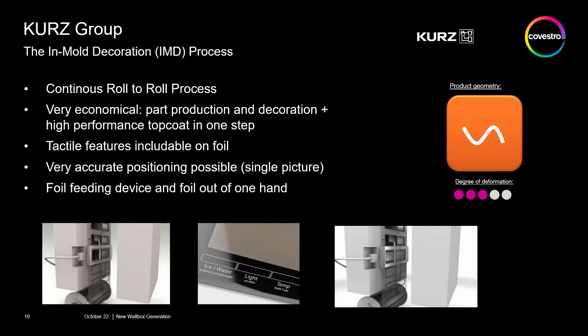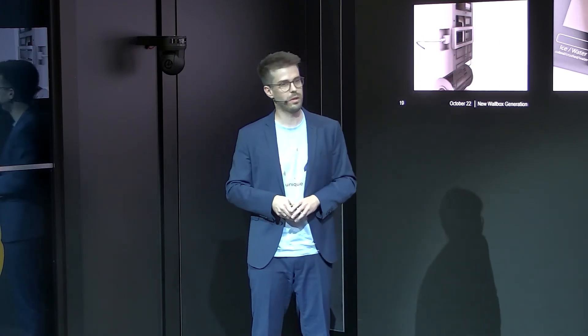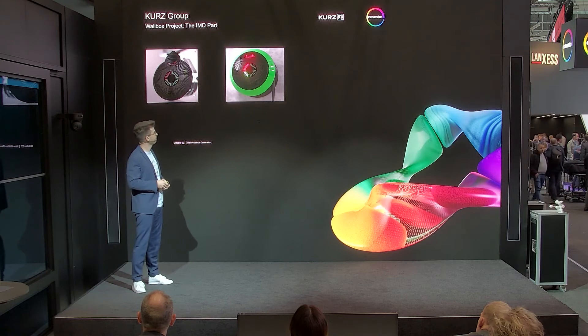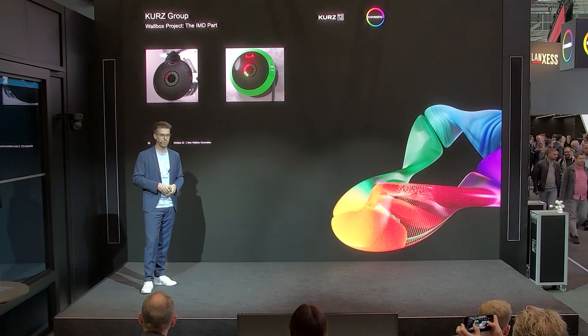The next process integrated into this part is our IMD process, which is a very cost-efficient one-shot, one-step process. We do the decoration and the production of the part in the same process, which is why we say it's very economical. It can be very easily installed on any kind of injection molding machine. The decoration and cover is done by IMD — the printing is applied onto the foil, and then the lacquer is transferred onto the plastic part during the injection molding process.